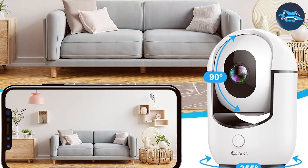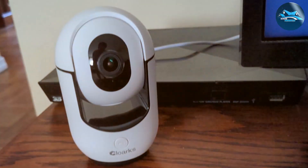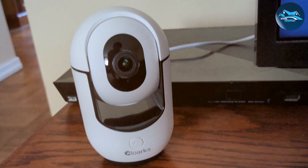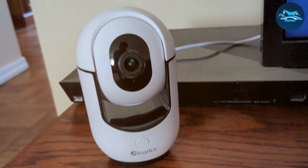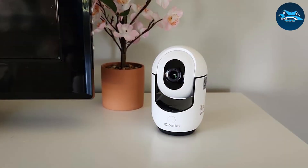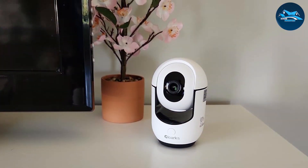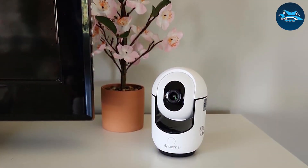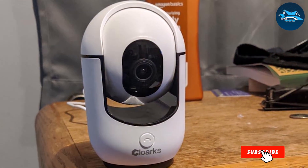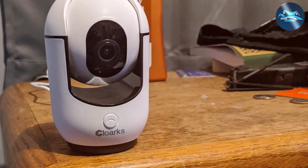Usability is straightforward with the Clorx 2K Pan Tilt Security Camera. The app is easy to navigate, making setup and operation a breeze. You can view live video feeds, control the camera remotely, and receive motion alerts on your smartphone. The two-way audio feature lets you interact with anyone in the room. Effectiveness is where the Clorx 2K Pan Tilt Security Camera truly excels — high-resolution video and smart motion detection ensure you capture every important moment, whether for home security or monitoring your pets.